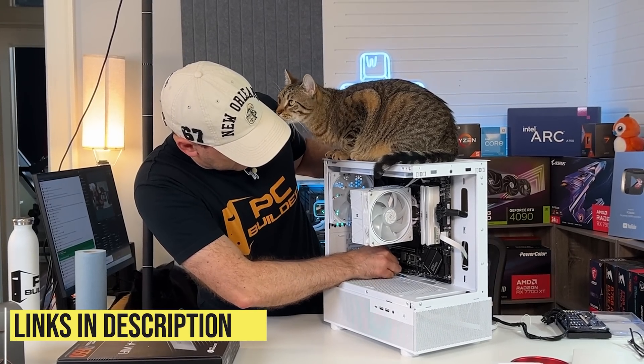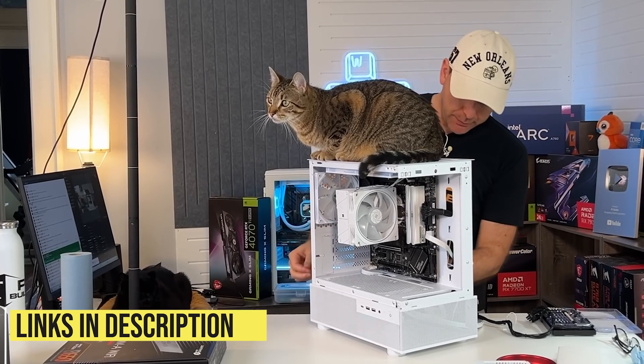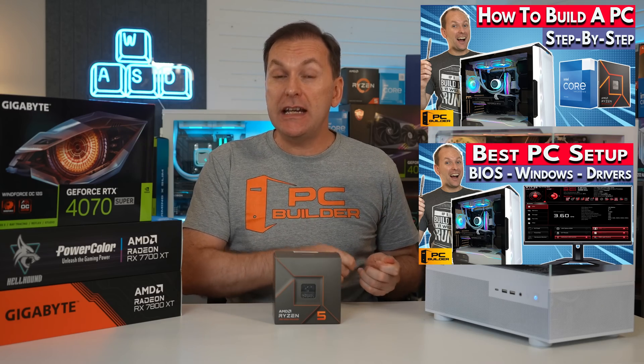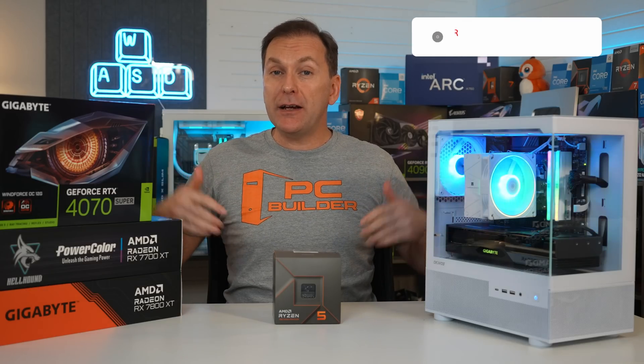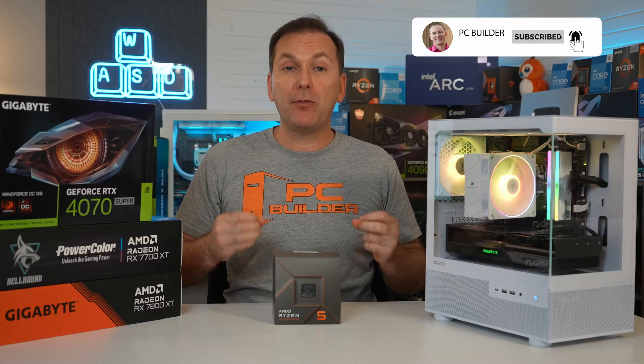Remember to check out everything linked in the video description for current pricing and availability, and the how-to-build-a-PC playlist including our guide on how to build and set up your PC. If you got value from this video, please give it a like — it makes a huge difference to the channel — and subscribe for more cool content.